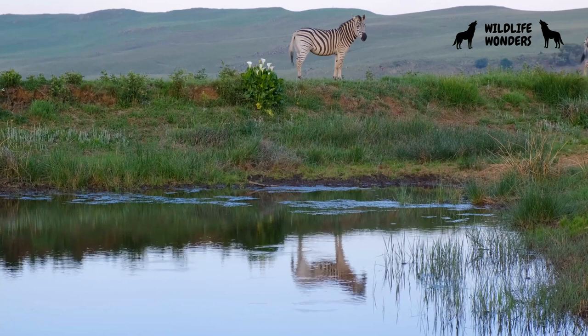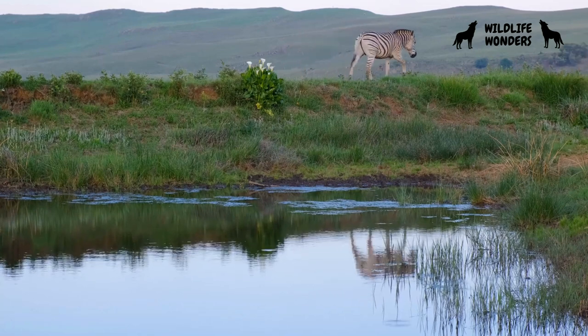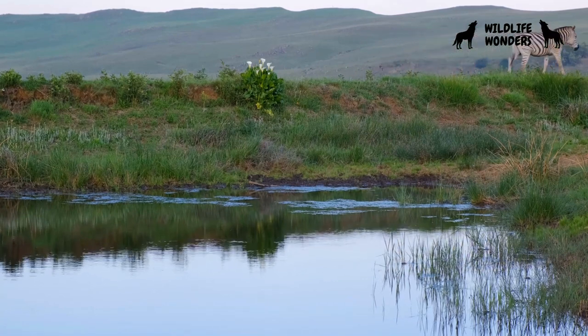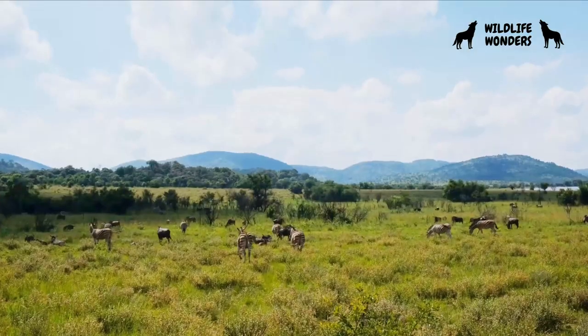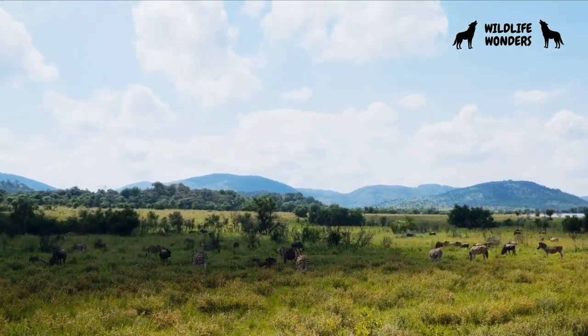In search of fresh grazing land and water sources, some zebra populations undertake impressive migrations. These migrations can span hundreds of kilometers, showcasing their determination and adaptability. Such journeys often coincide with the rainy seasons, as new vegetation emerges and water becomes more plentiful.